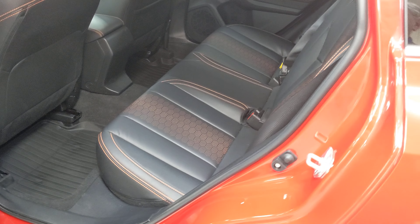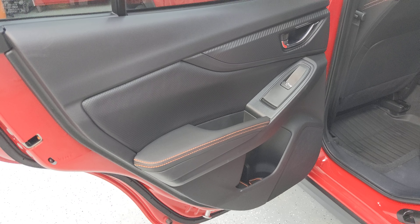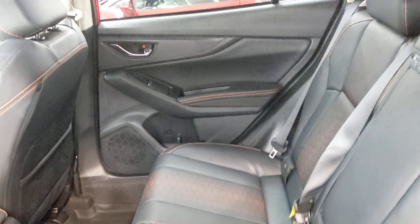The car is non-smoking. It's got leather seats on this Limited model with the orange contrast stitching.